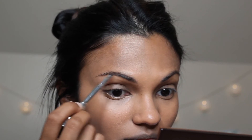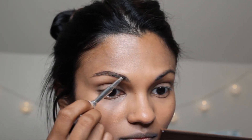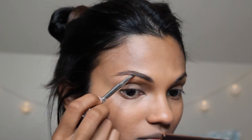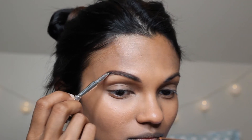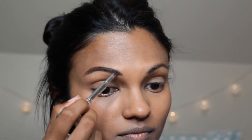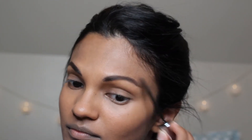I take my Urban Decay Eyeshadow Primer Potion in Original and apply it to my eyelids, because you want to make sure that eyeshadow lasts for a long time. I'm a true believer in Benefit for my eyebrows, so I use the Benefit Ka-Brow! eyebrow gel to shape my brows. Just follow the natural arch of your eyebrow and don't deviate too much from it — don't forget the inner corners either. Then I use the Benefit 24-Hour Brow Setter to make sure the hairs stay in place.